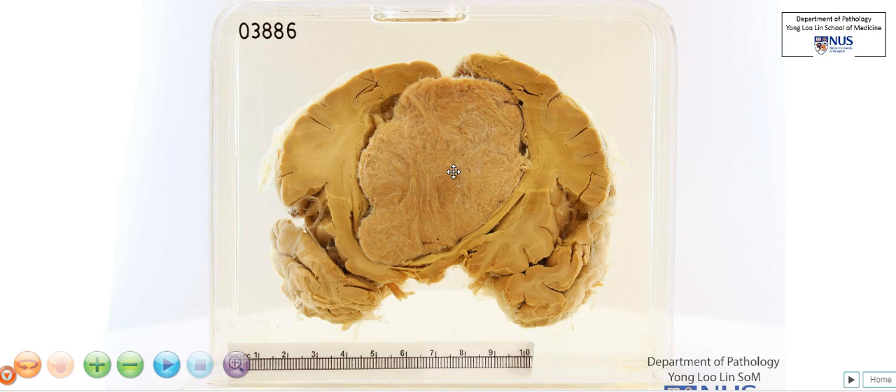It has a tan, whorled cut surface without evidence of necrosis or hemorrhage. And this is a classical appearance of a meningioma.